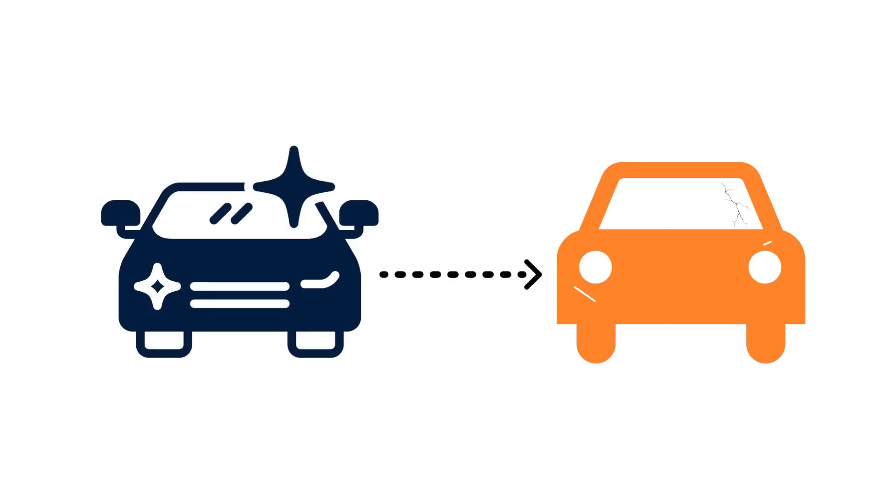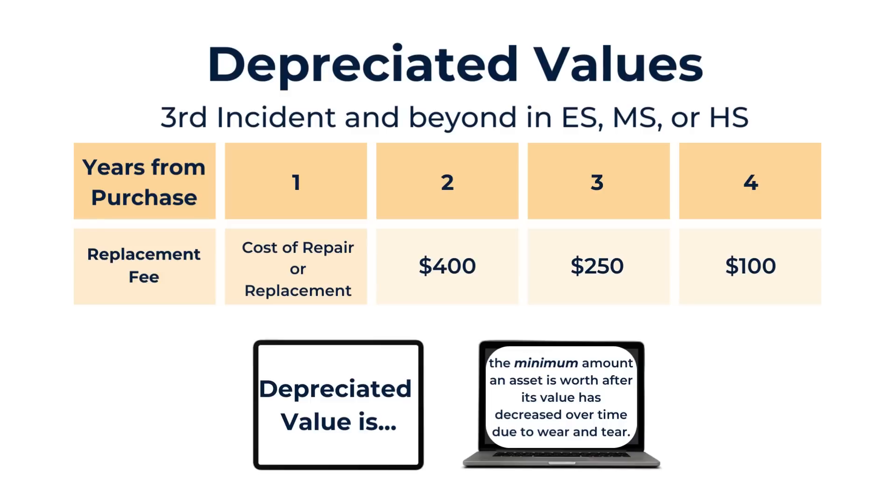Let's use a car analogy. Let's say you buy a new car for $10,000 and you decide to sell it a month later. Is that car still worth $10,000? Nope. It's worth a little less because the minute you started driving off that lot, it started losing value — or depreciating — as you were using it. Depreciated value is the minimum amount that the laptop or iPad is worth after its value has decreased over time due to wear and tear.